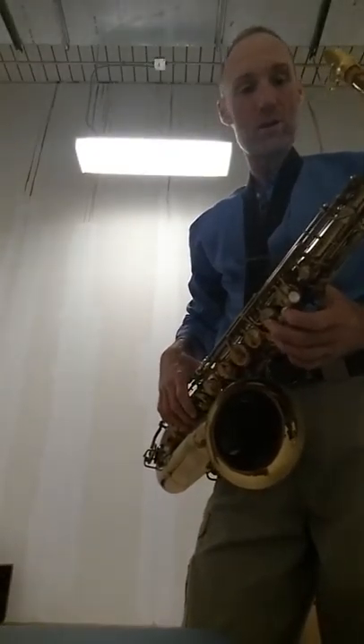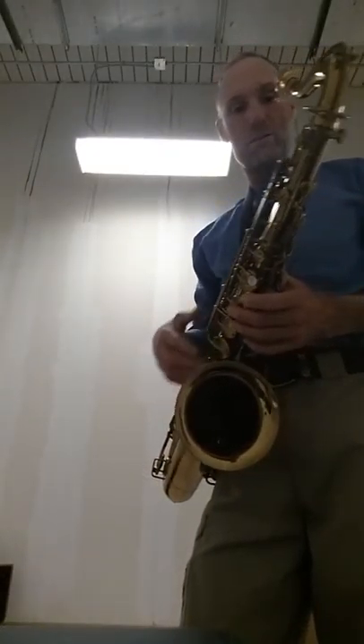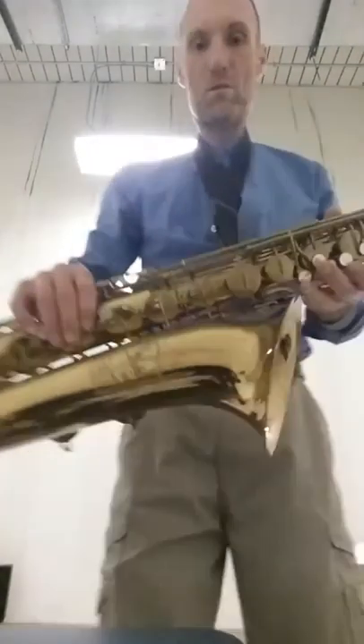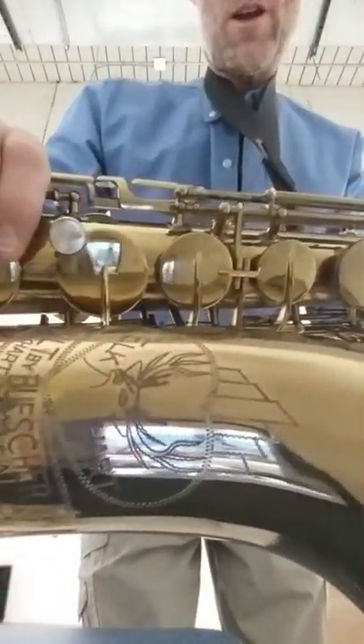Hi, I'm Scotty with Scotty's Blues. Up for sale is this horn. It's a beautiful elk horn — there's the elk.